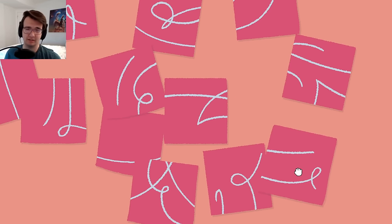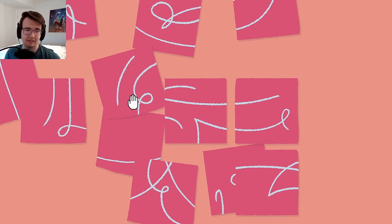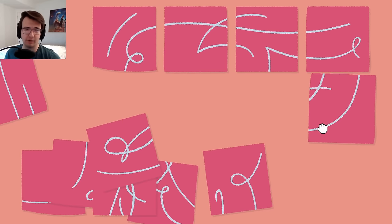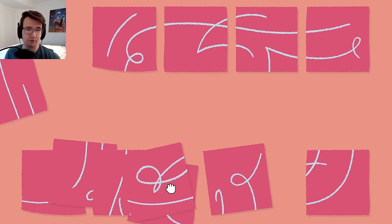Does this connect? Can I rotate? I know these two definitely connect. That looks like an edge piece; this looks like it connects. It's a wide one - probably not like that. This looks like it could be a top row, since there's nothing going up but there is stuff going down. That goes in the bottom corner.